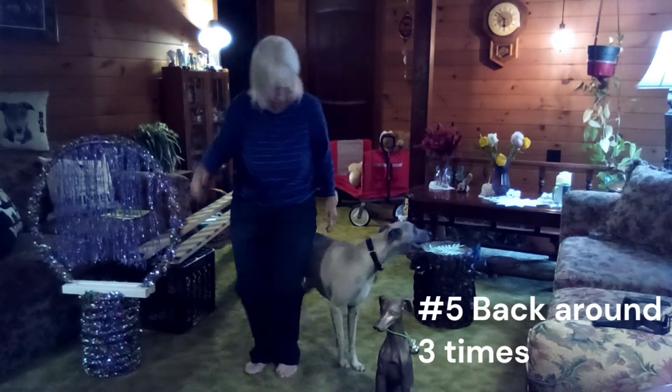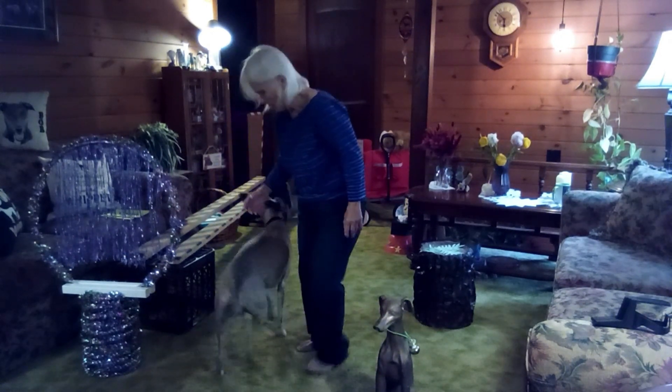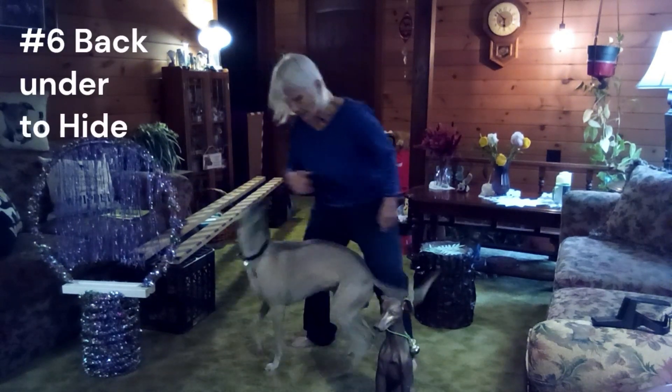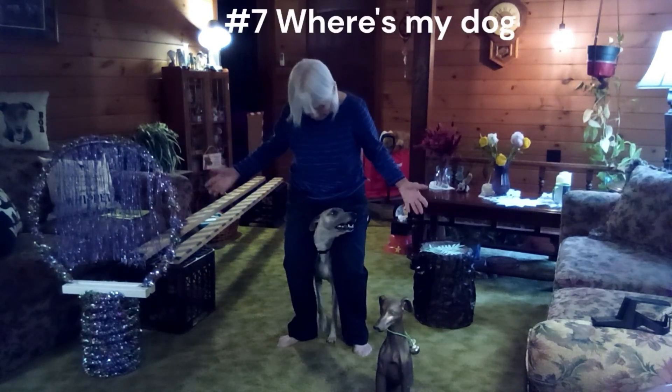He's having so much fun — he does three backward circles around Diana. Then he scoots through Diana's legs with a smile to hide, poking his head out just a teaser.